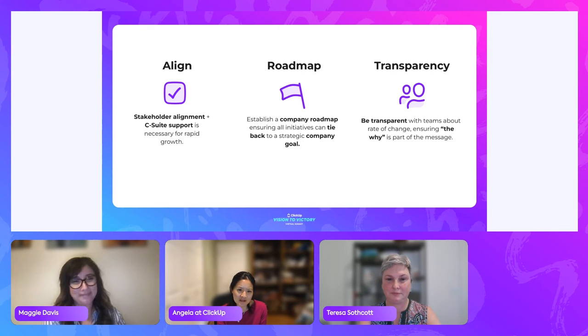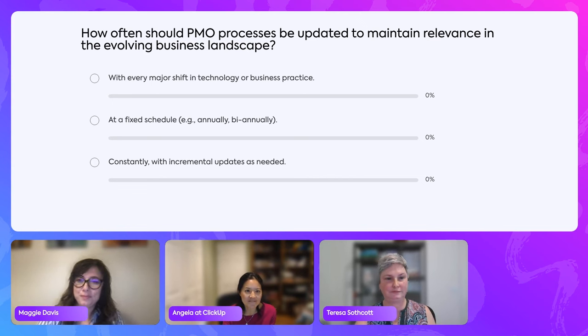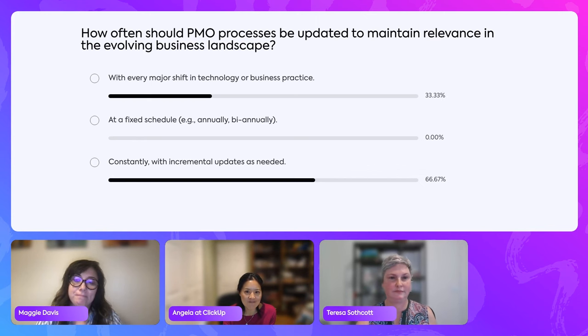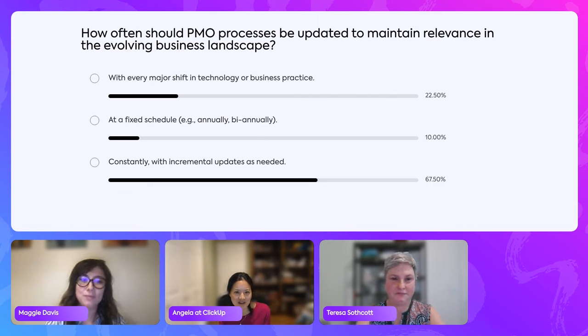We have all our SOPs in ClickUp Docs. Let's do another poll before we transition to Teresa: how should PMO processes be updated to maintain relevance as the business evolves — with every major shift, at a fixed schedule, or constantly? Based on feedback from this and other sessions, the sentiment is an agile world of constant change. Alright Teresa, how are you managing changes at VMware?